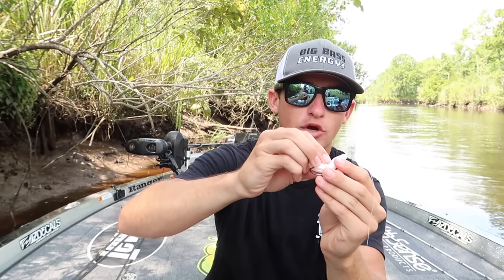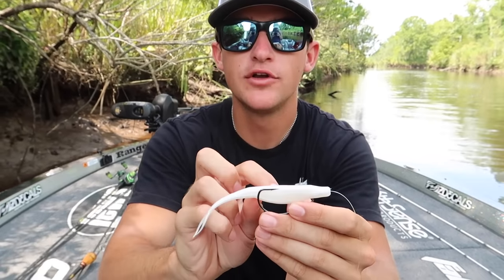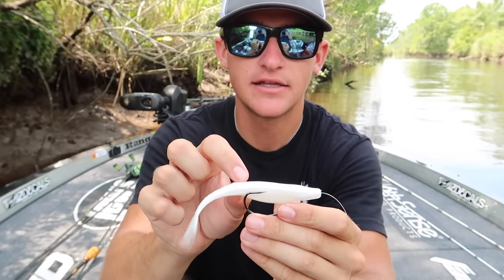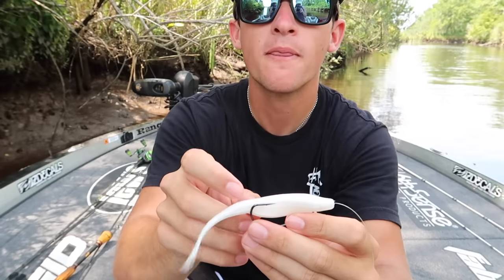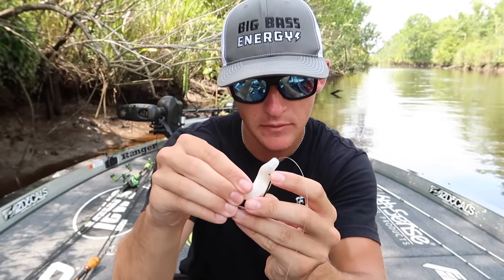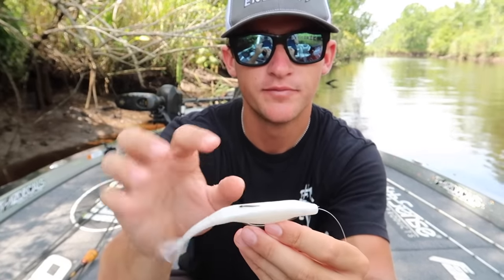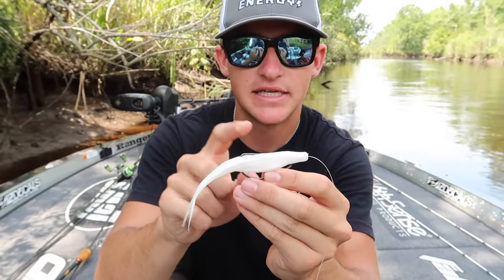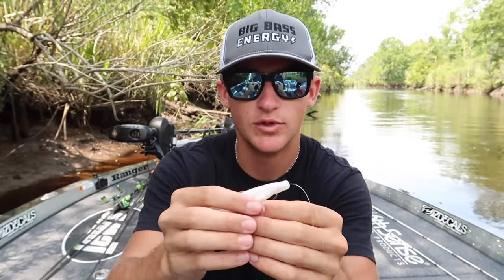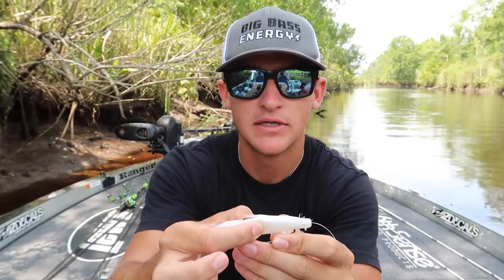Now here's how you get your bait perfectly weedless. Take your fluke and lay it next to your hook — where the back of the hook aligns to the bait is exactly where you want to penetrate the point of the hook. Line the bait up, penetrate the hook through the bait just like that. Now the last thing you want is the hook point exposed — if you're throwing this around grass or lay downs, any type of cover, you're going to get snagged. So push the point of the hook back into the bait to make it weedless.